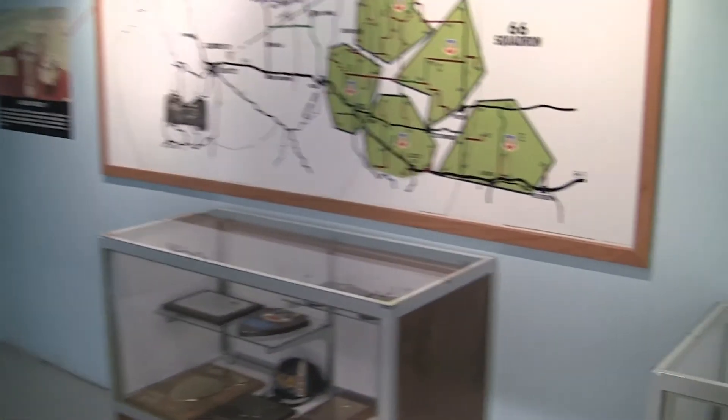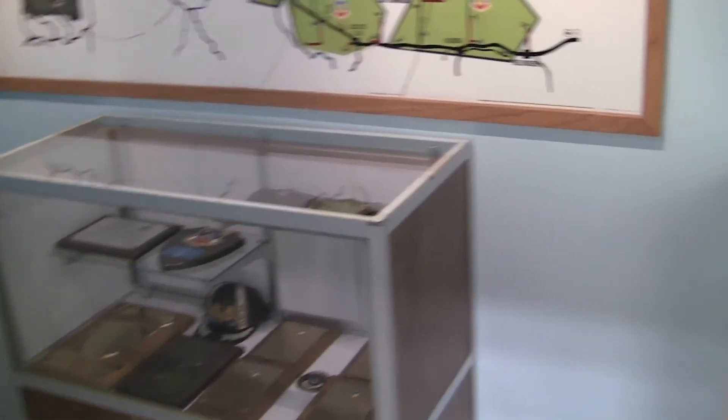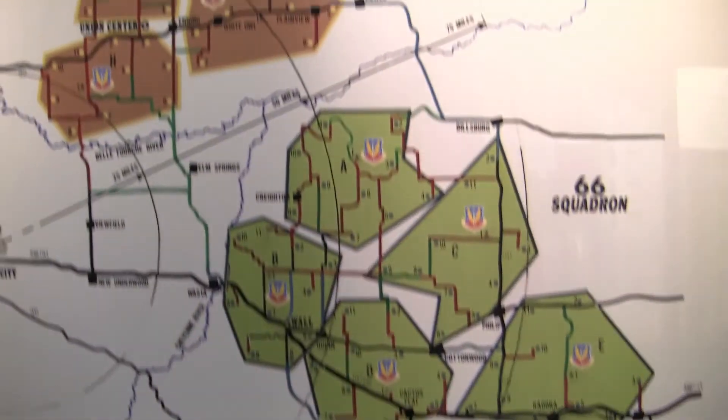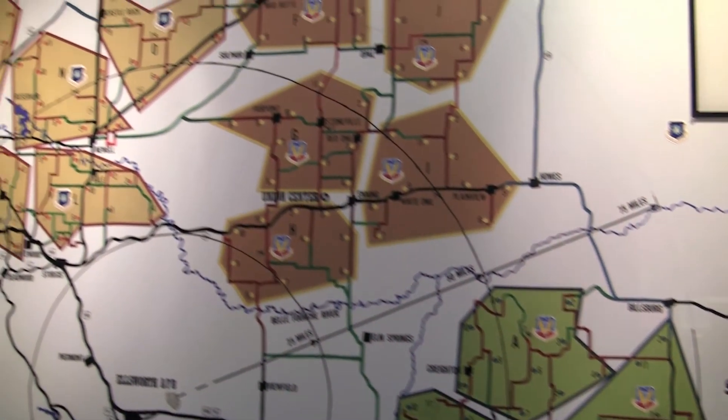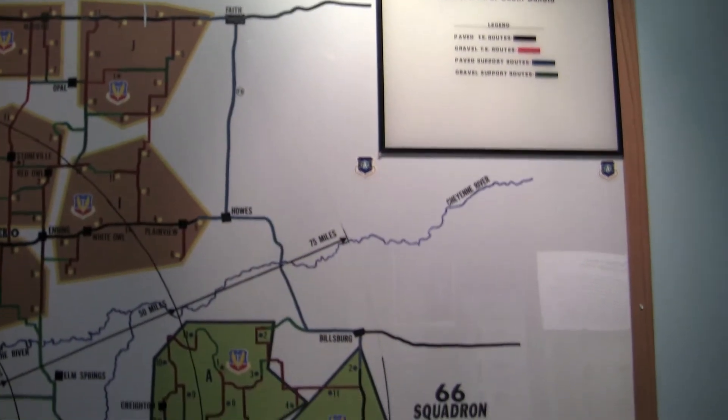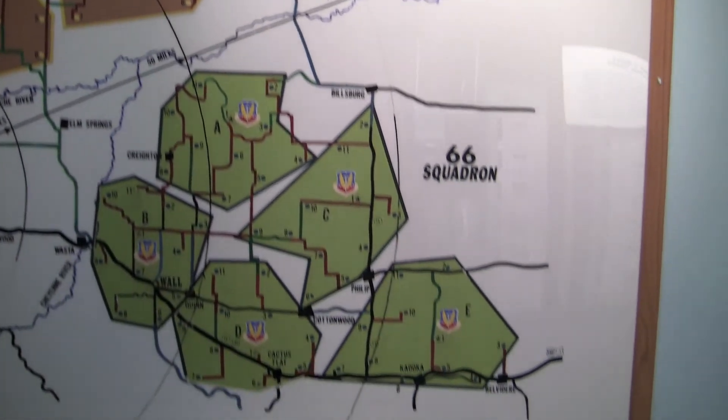The 24-hour, 7-day-a-week manning of launch control centers by missile combat crews for over 35 years contributed to the end of the Cold War era. Additional displays in the museum will cover other aspects of missile operations, and a visit to the missile silo is available on the base tour during the summer.